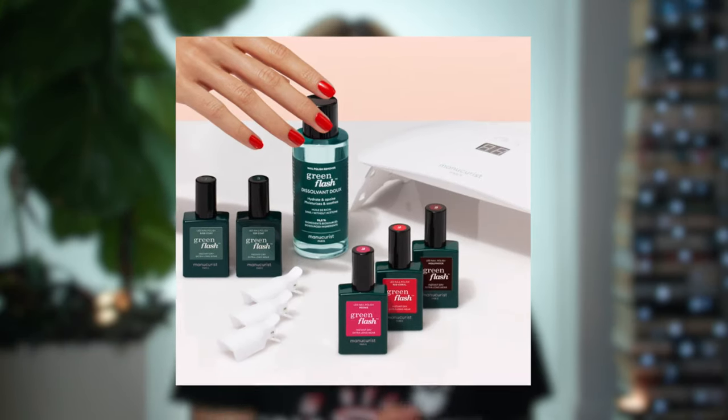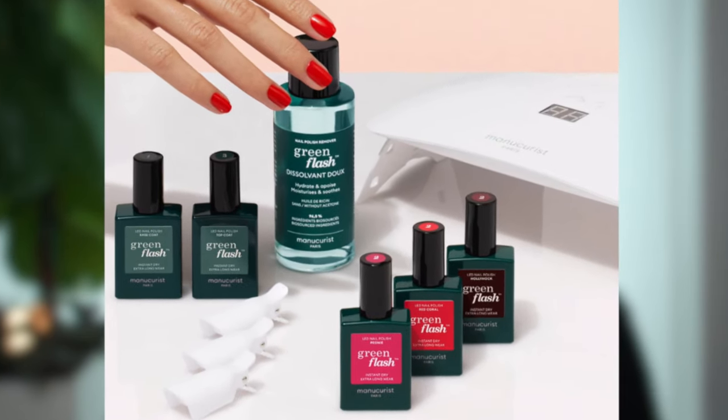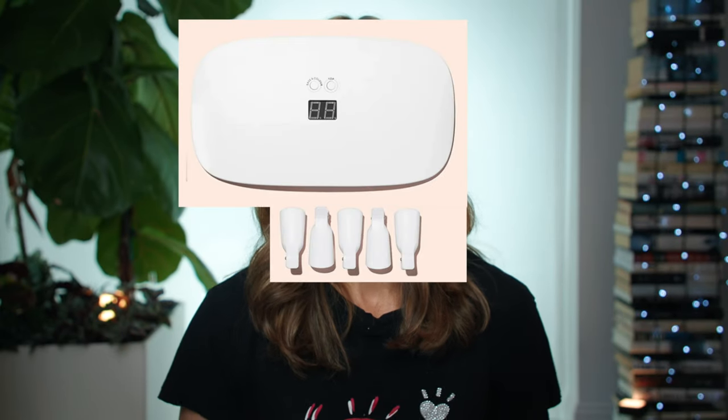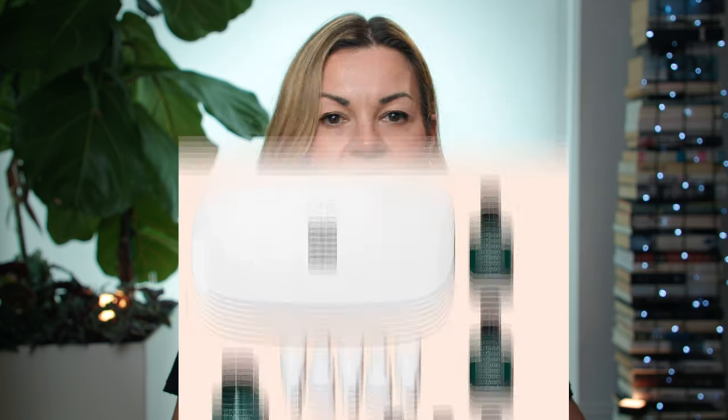I'm also incredibly clumsy and can chip a regular manicure before I've even left the salon, so I just didn't paint my nails at all. When I first noticed Manicurist on social media, I was drawn to the concept of a gentler solution. Their hero product is the green flash gel nail starter kit, which comes with an LED lamp, polish remover clips, base coat, top coat, and an acetone-free polish remover. A basic kit with one color is priced around £100 or $100.